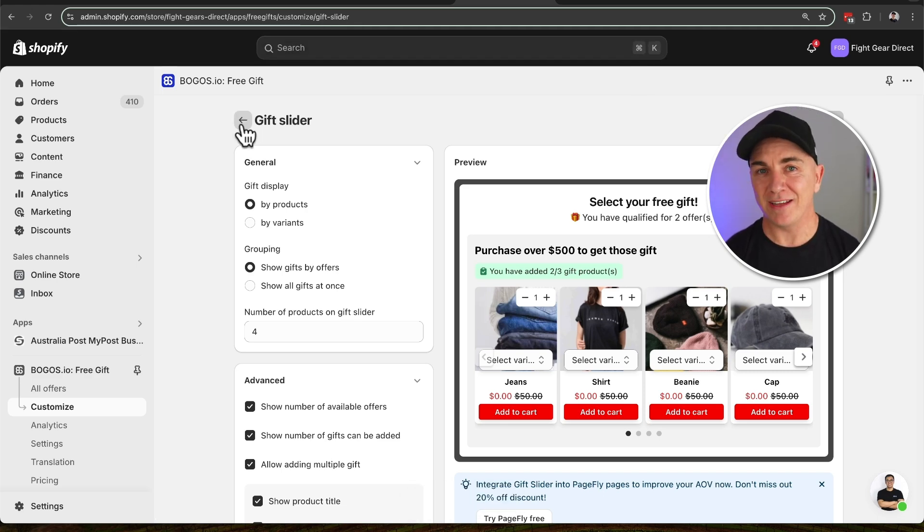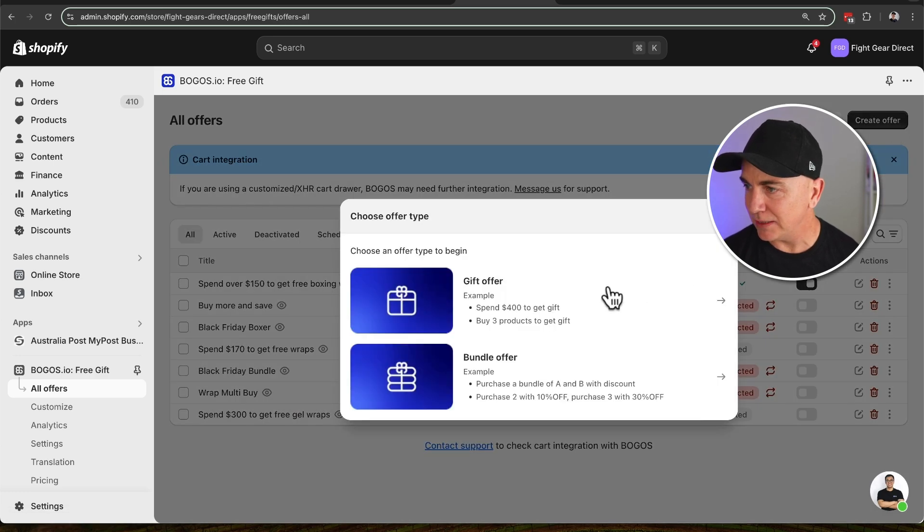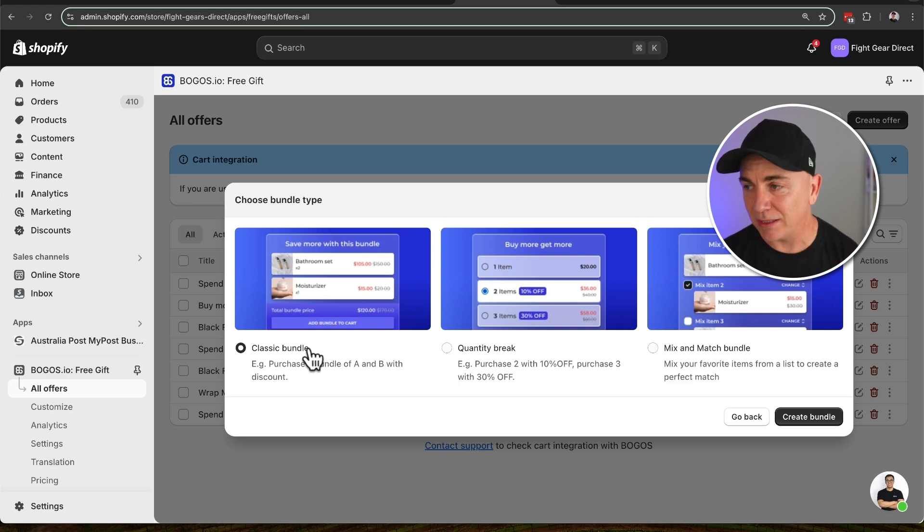That's the free gift with purchase offer. Now there are two other offers we really love. The second one is the bundle. We're going to head back to all offers and click create offer. This time we're going to choose bundle. We've got three different types of bundles: a classic bundle, a quantity break, and a mix and match. The classic bundle is where we bundle a whole heap of products together and sell them for a single price. Let's do that now.